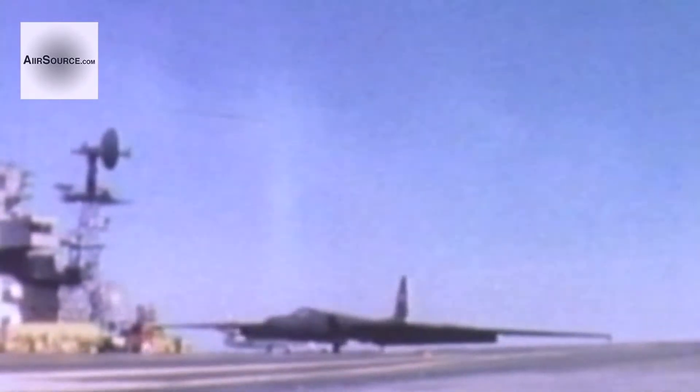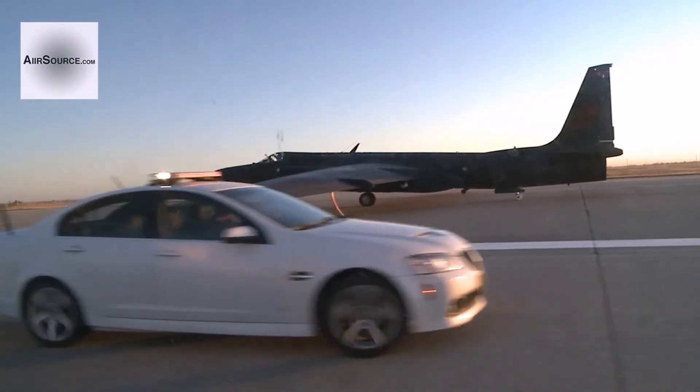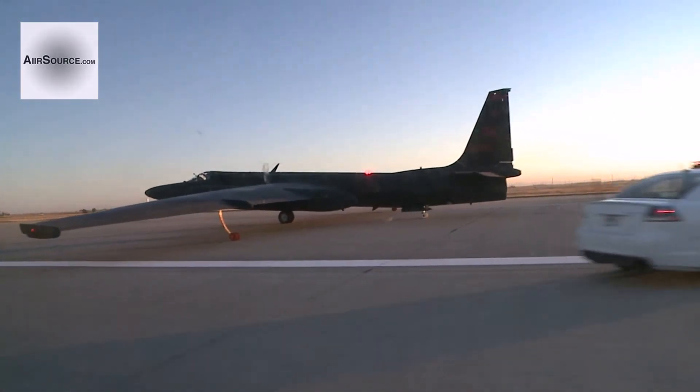The U-2, in the interest of saving weight, was built without wingtip landing gears. On an aircraft with a 105-foot wingspan, you can see the challenges this presents for pilots.